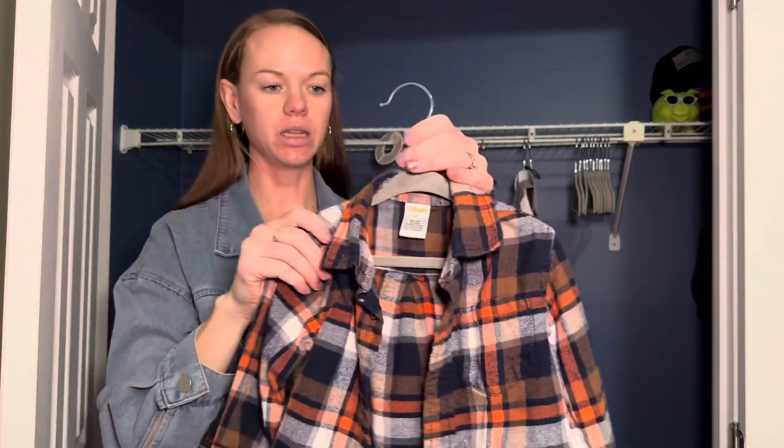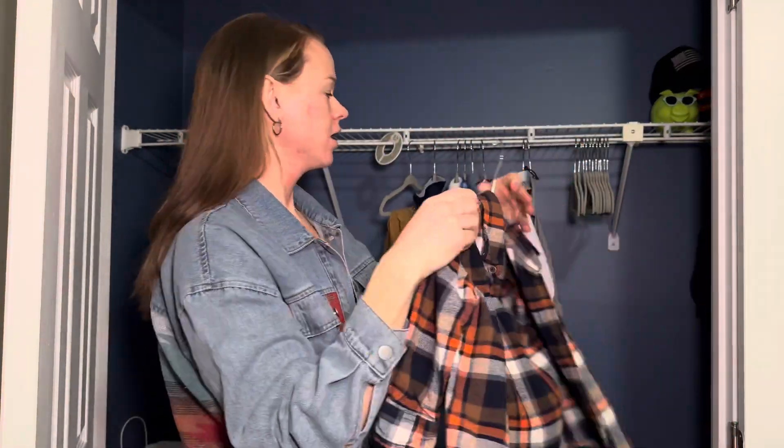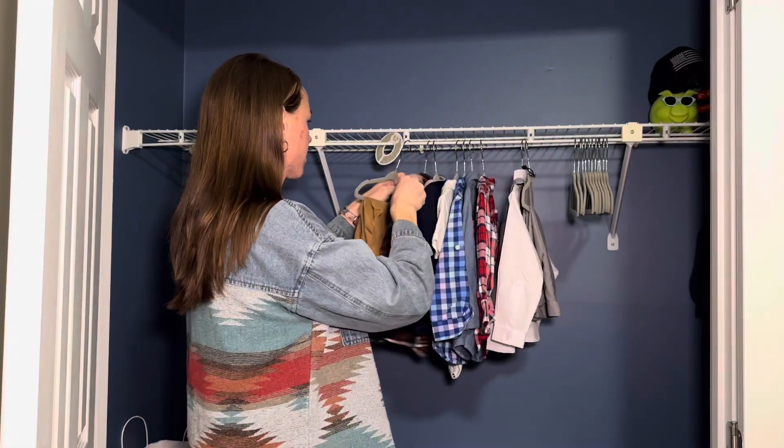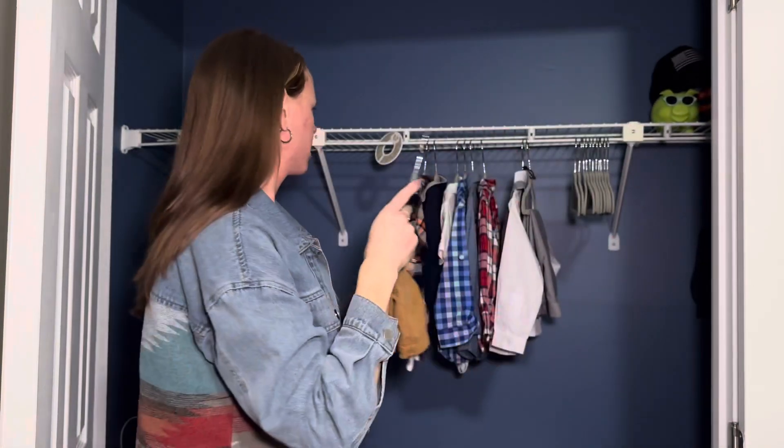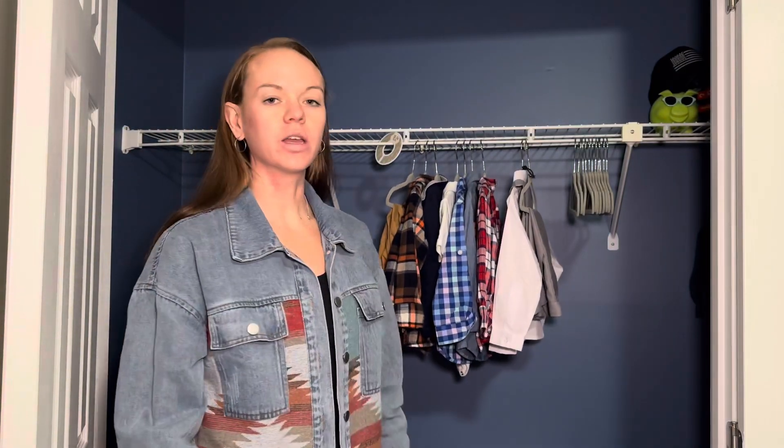And you can see he's still using these even in 2T. I still hang a bunch of his clothes. So if you're looking for a way to help organize your child's closet, I highly recommend these.